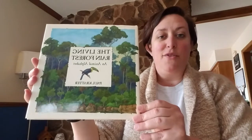Even though I know you're sitting at home and you're probably pretty bored because it's been rainy and icky outside, I really want you to stay connected. We miss you. We love you. We want you to continue to learn. So today we are continuing our Earth Week stories and we have The Living Rainforest.